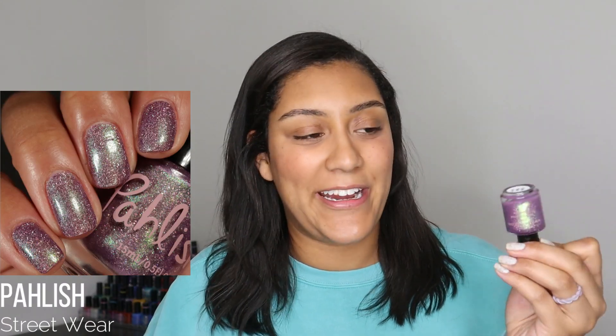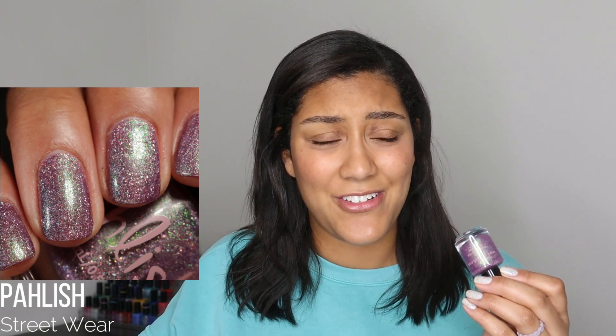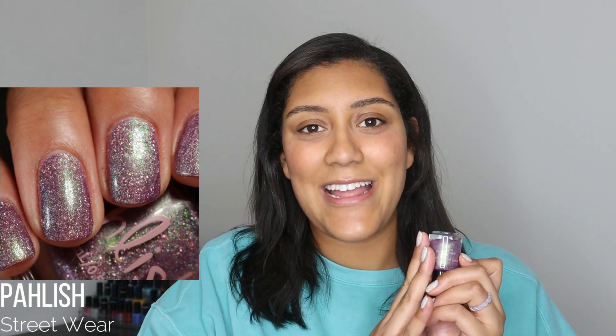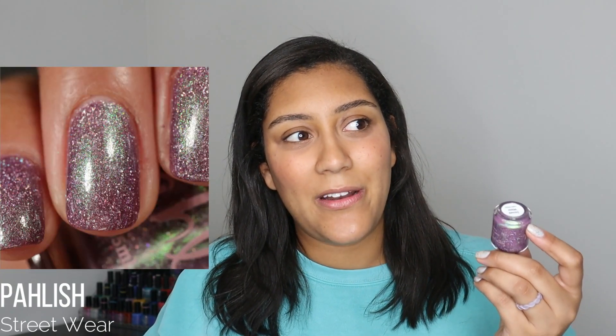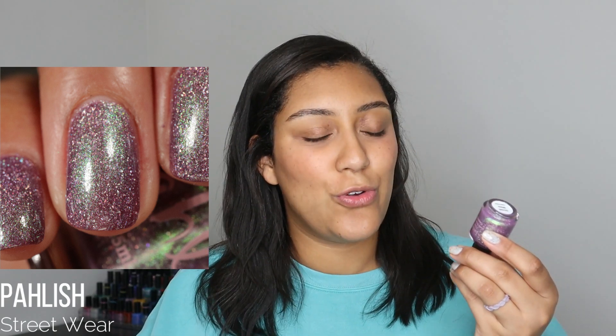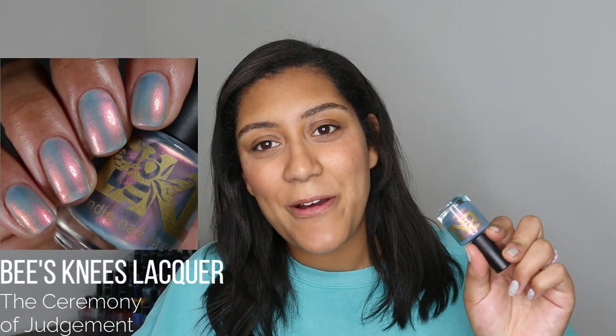Another September wear was Polish Streetwear — a beautiful polish I'm so glad I have. I passed on it when it initially released in Polish Pickup for the 90s theme, regretted it, then found it in a de-stash and snatched it up. When I put it on my nails I loved it, but I just wasn't in the mood for it. Do you ever have polishes like that? You know it looks beautiful but it's just not the right time. Gorgeous color — shifts from green to blue to purple with holographic flakes — on paper it's everything I love, but it was just the wrong time.